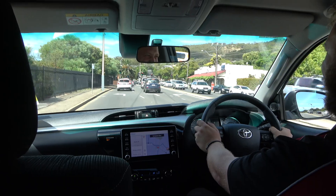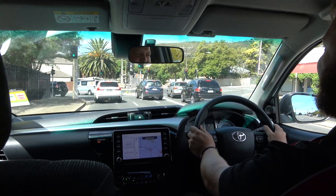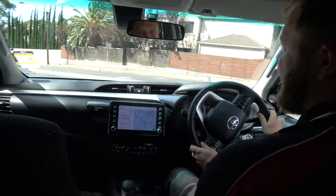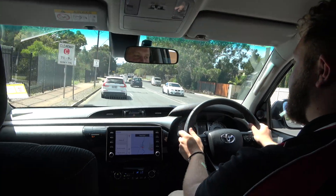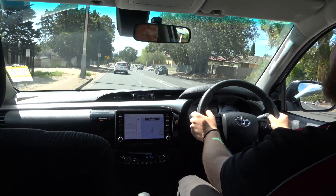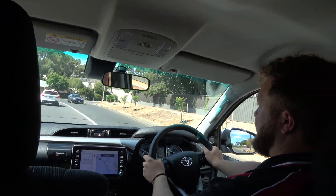Here we go. I'd like to point out again, I'm not touching any pedals here — the Hilux is following that vehicle in front. And around we go. You'll notice as well, the car will actually start to accelerate back up to the cruise control speed. It makes city driving super easy.